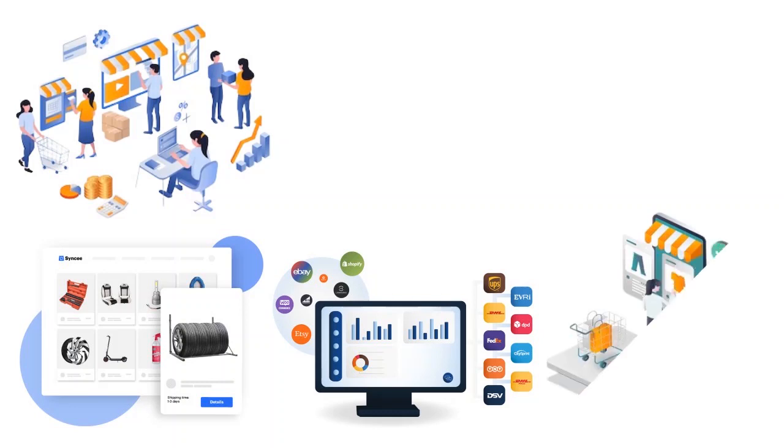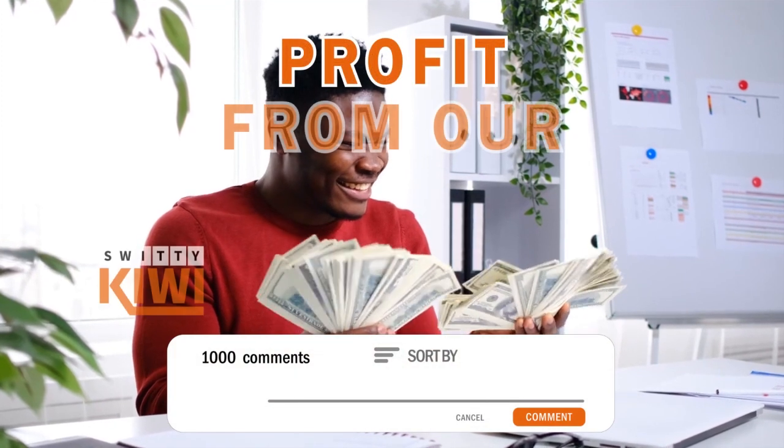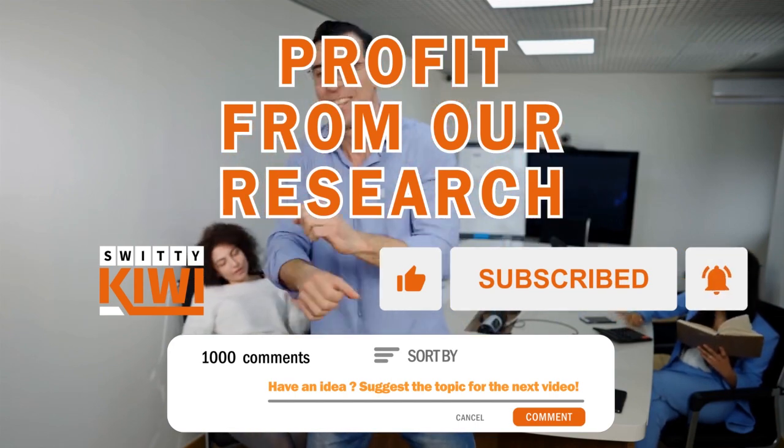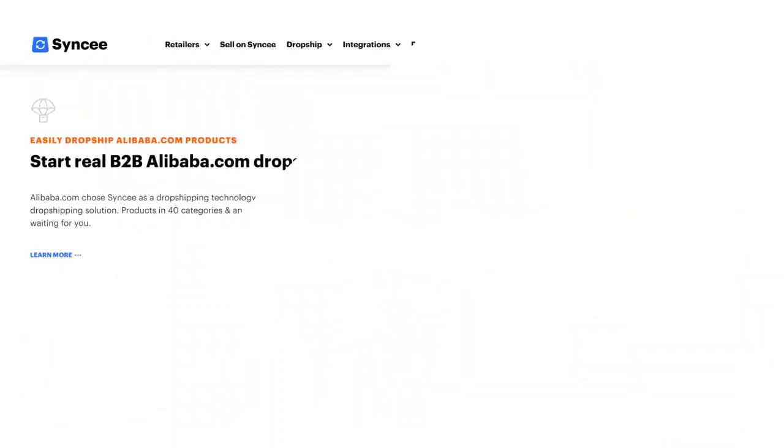One thing to be aware of: sometimes when you try to sync products to your e-commerce store, the syncing doesn't work. Many users have reported this in the past and Syncee has acknowledged it and is working on it. So if it doesn't work, don't panic.